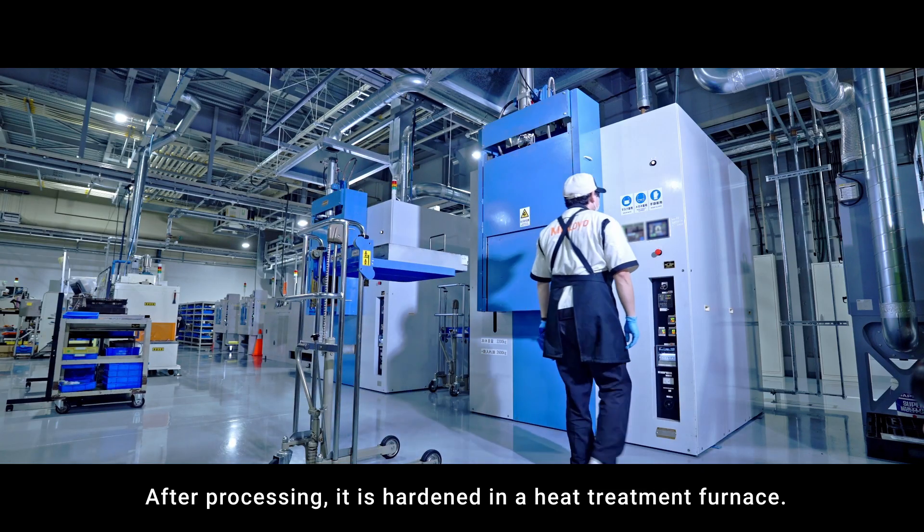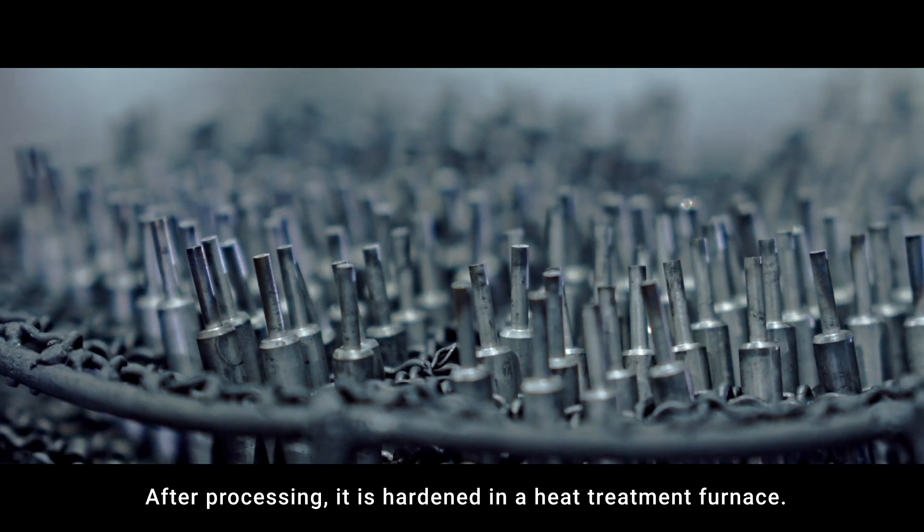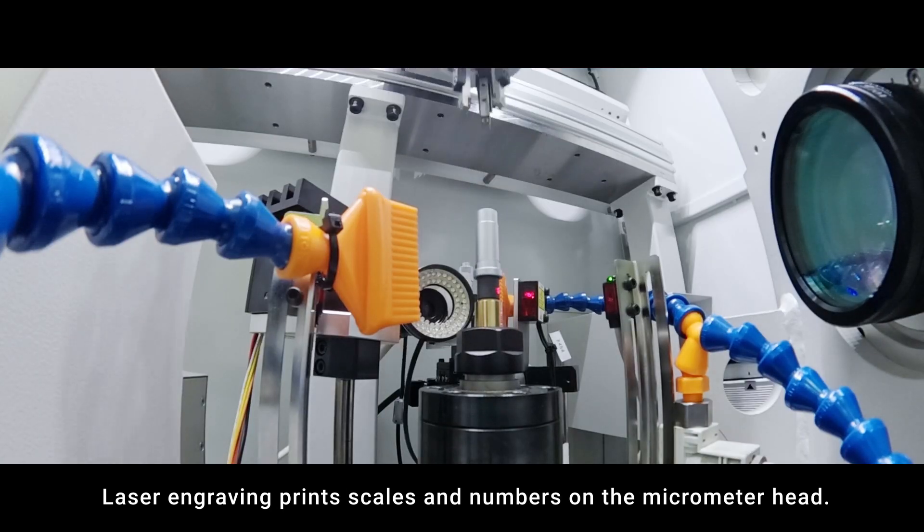After processing, the components are hardened in a heat treatment furnace. Laser engraving then prints scales and numbers on the micrometer head.